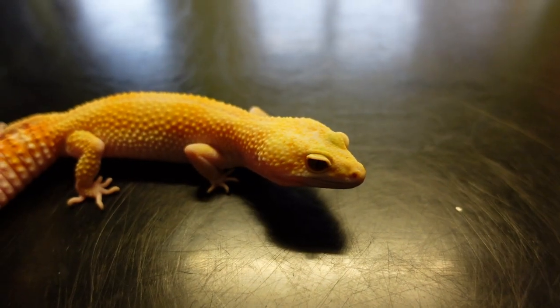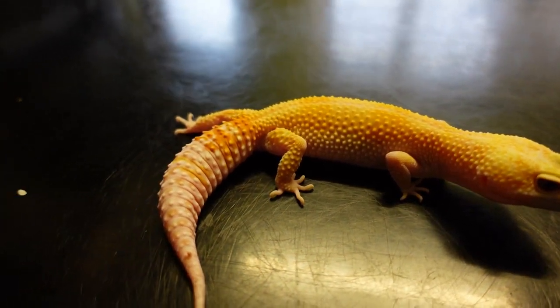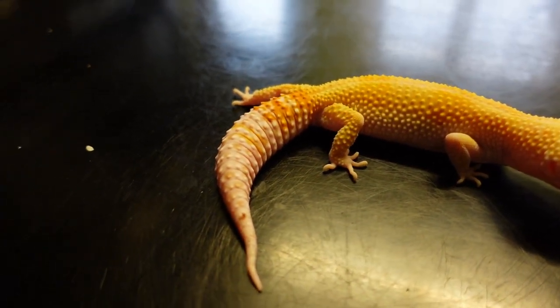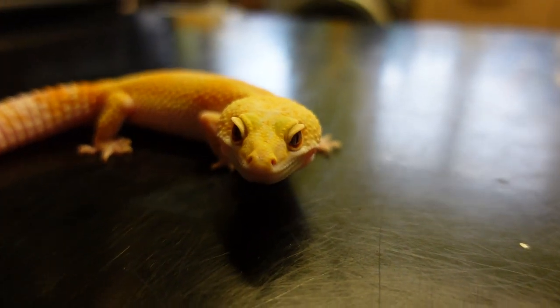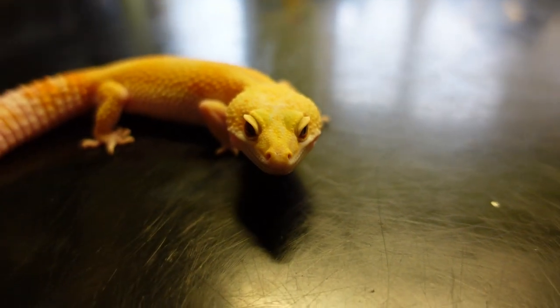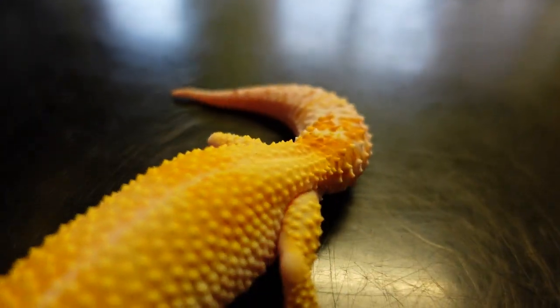So guys, that was the tarantula — what is it? Hopefully you lot can help me. Let's take a look at the new addition we picked up very recently, literally yesterday: the gecko. She is a lemon snow glow, absolutely gorgeous. The geckos all belong to the missus — she gets geckos, I get the spiders. That's a pretty good deal.